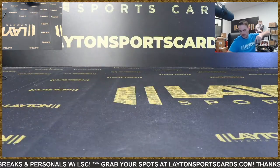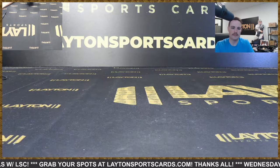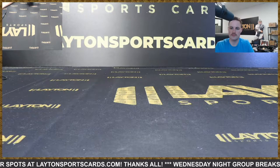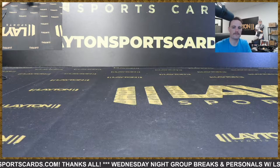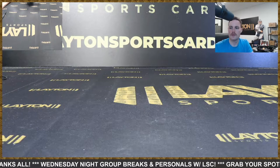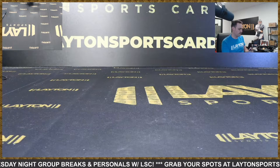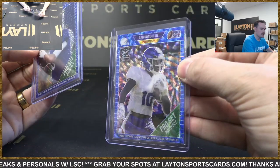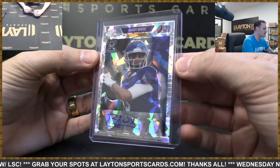And that will do it for the break — got some randoms to do. Two randoms: there's an auto and then two numbered parallels, both for guys that went undrafted and unsigned. The first random is for these parallels — Brady White to 30 and Demonte Coxie to 50. Top spot gets Brady White, second spot gets the Coxie. Then the second random is a Brady White auto to 10 — top spot in that one.